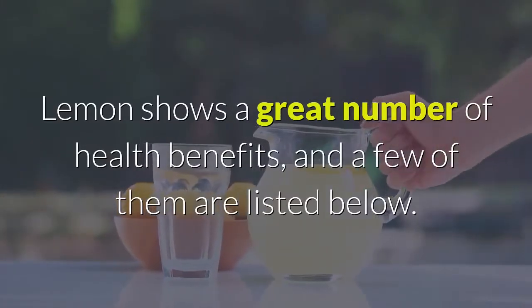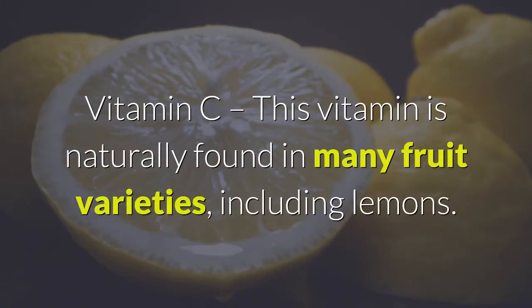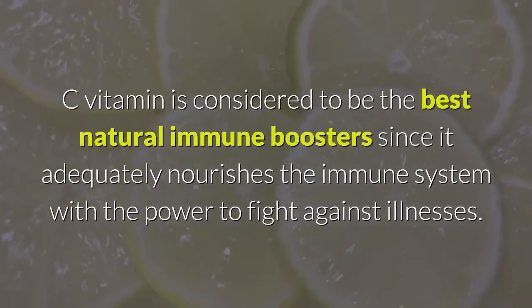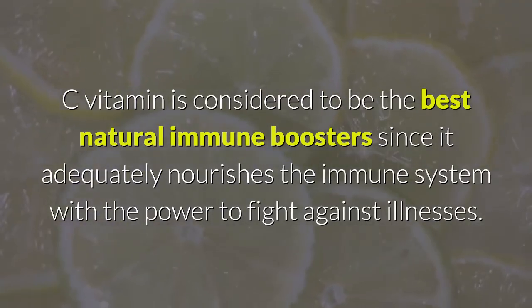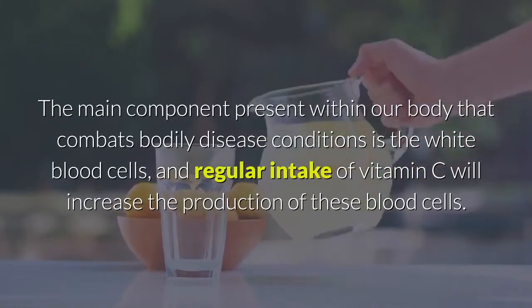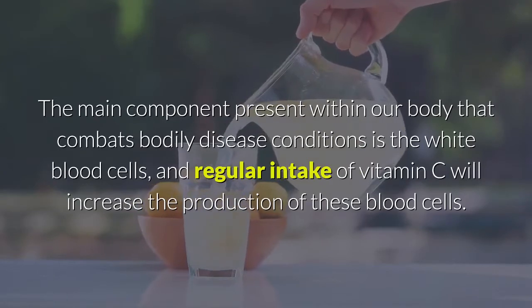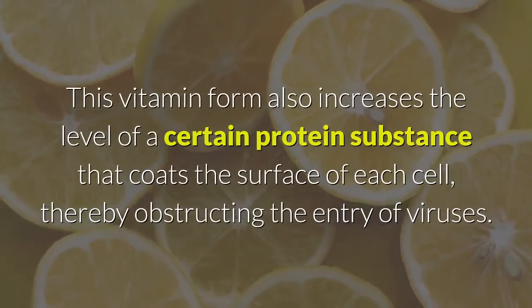Lemon shows a great number of health benefits. Vitamin C: this vitamin is naturally found in many fruit varieties, including lemons. Vitamin C is considered to be the best natural immune booster, since it adequately nourishes the immune system with the power to fight against illnesses. The main component within our body that combats disease is white blood cells, and regular intake of vitamin C increases the production of these blood cells.